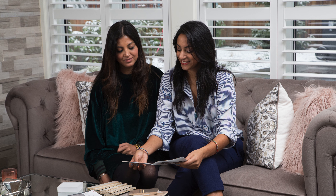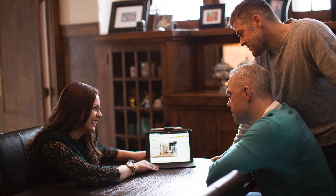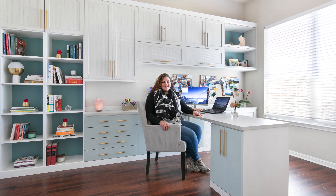In light of recent events, we wanted to share the changes we've made to our in-person design consultations, because we know that working with you is a privilege and we value the trust you've placed in us.